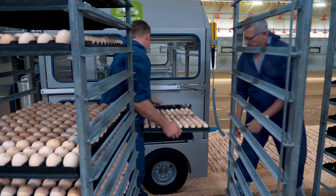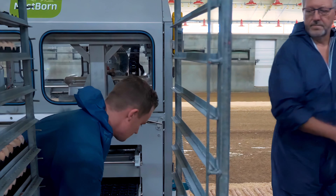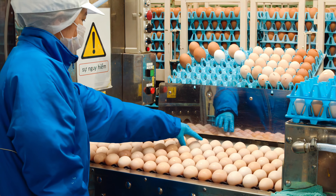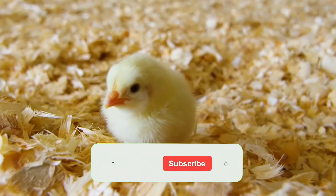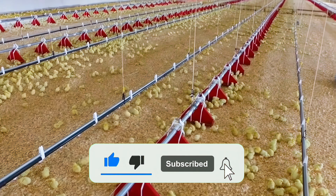Today, we've witnessed the marvels of modern poultry farming technology. With the hard work of every worker and the advancements in technology, we're able to enjoy healthy and clean eggs and chicken. This is a world full of technological wonders. Thank you, my friends, and don't forget to subscribe to Joy Farm. See you next time!